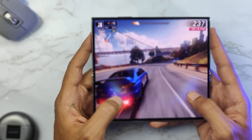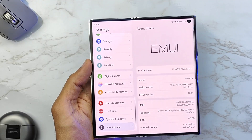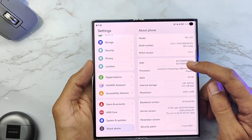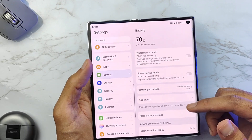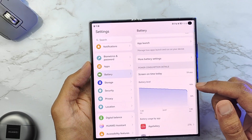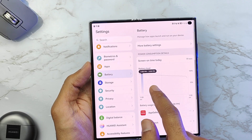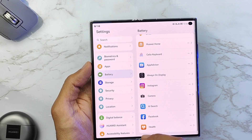In terms of specs, it comes with the Snapdragon 888, but it only supports 4G — no 5G. RAM is 8GB or 12GB, and internal storage ranges from 256GB up to 512GB. You can also use a nano memory card up to 256GB. The battery in my model is 4600mAh, but the upper model with 12GB RAM and 512GB storage gets a larger 4880mAh battery. Both batteries support a 66W charger, which charges the phone up to 90% in just half an hour.